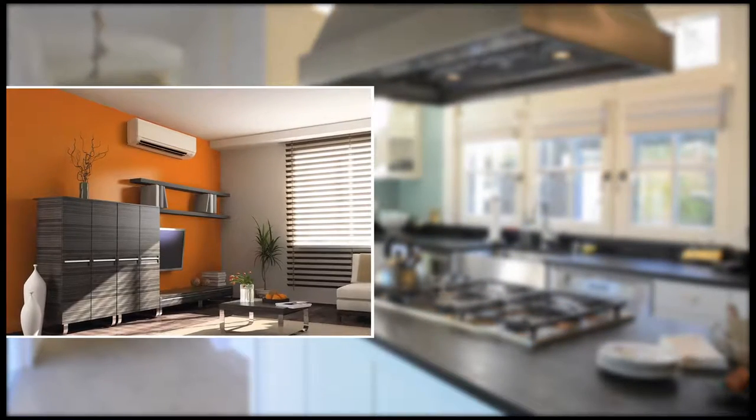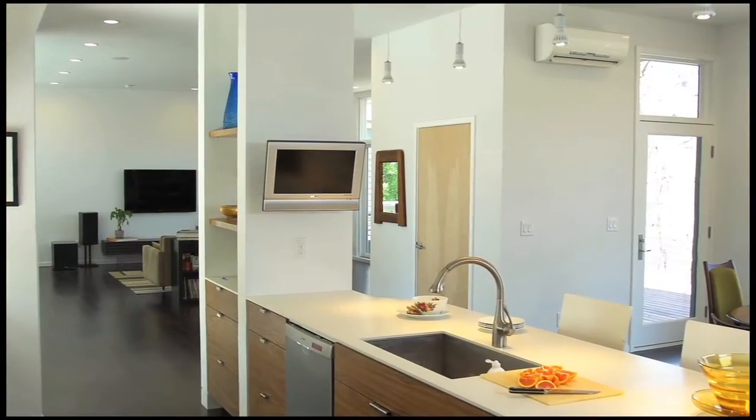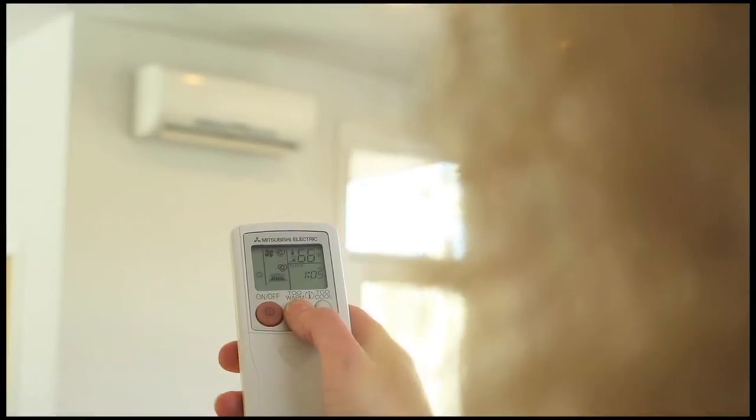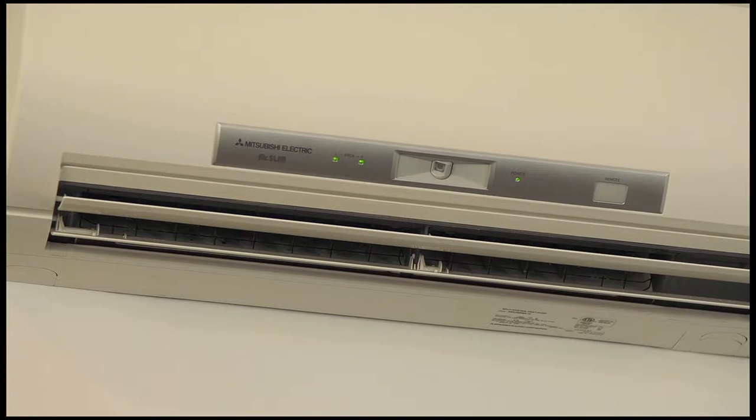Styles include wall mounted, ceiling recessed, and ducted options. With allergen filtration and convenient wired or wireless controllers, each single-zone system delivers the right amount of efficient comfort when and where you need it.